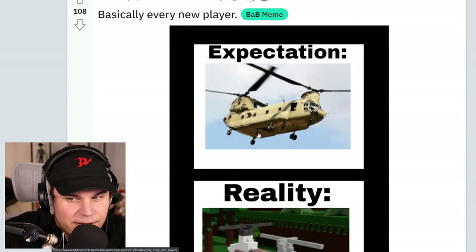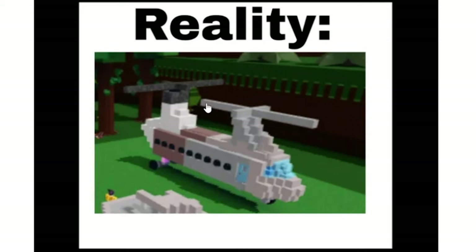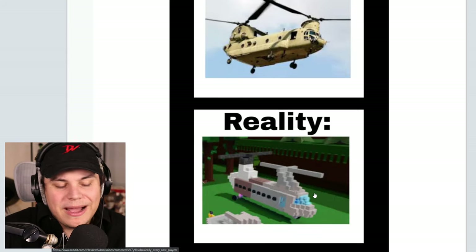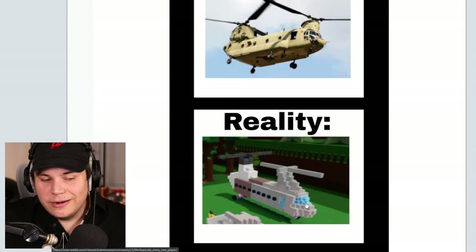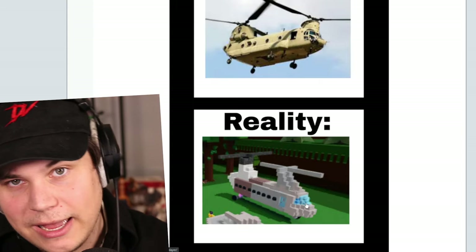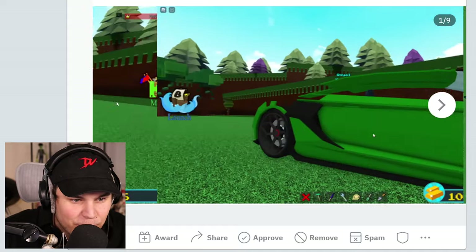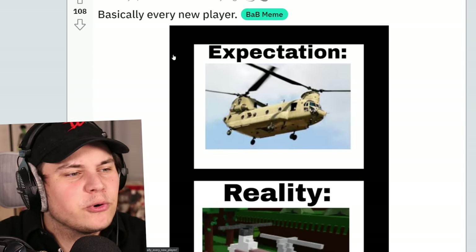Basically, every new player. Expectation. Reality. Yeah, this is true. Can I just say that actually this doesn't look too bad? I feel like a lot of people say it looks bad, but I don't think so. I think it's kind of the natural evolution of Build-A-Boat. You start off, make blocky stuff, and then as you start to get more blocks and know more about the game, you're gonna start making stuff like this. Before you know it, you're gonna work your way up to build this kind of stuff. It's crazy. People gotta build progressively, you know what I'm saying?